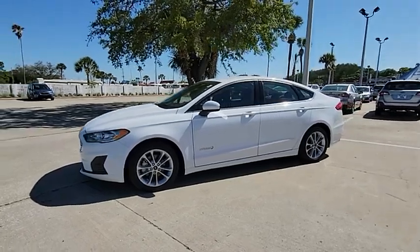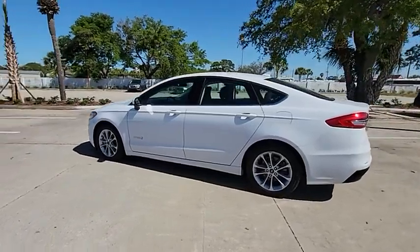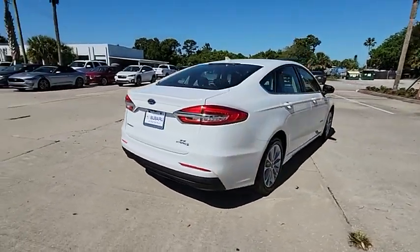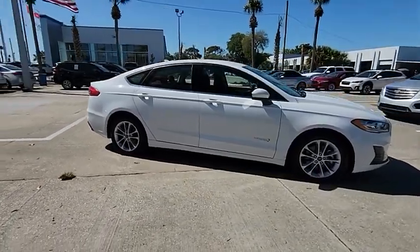Come test drive the 2019 Fusion Hybrid. You can have both impressive power and great economy in a Fusion, and it is priced below $15,000. This vehicle has less than 40,000 miles. Here are some of this vehicle's great options.